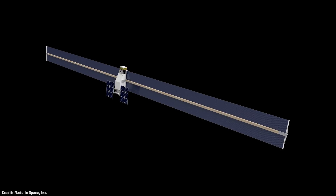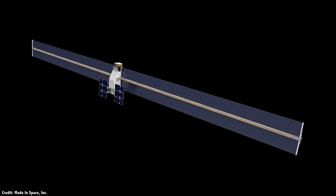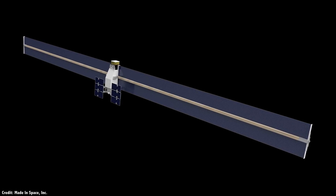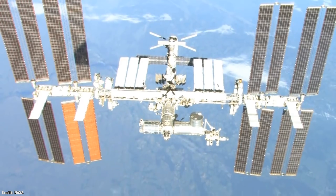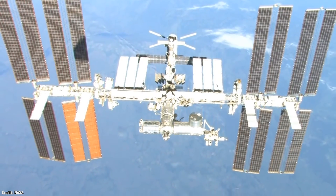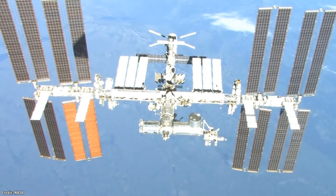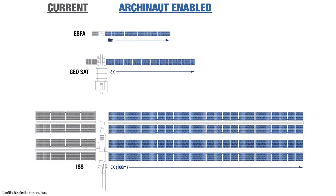Now look at this artist's illustration of a satellite whose solar panels were built entirely in orbit, never experiencing the rigors of Earth's gravity. They're comically, hilariously large — and as it turns out, efficient and cost-effective. Imagine the International Space Station with solar panels that were three times longer, but still perfectly strong and stable in the microgravity environment of low Earth orbit. This is the technology that Made in Space's Archinaut 1 will be testing out as early as 2022, bringing us one step closer to space-based manufacturing.